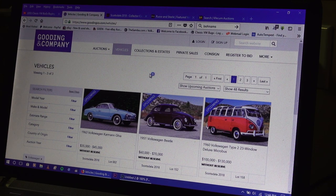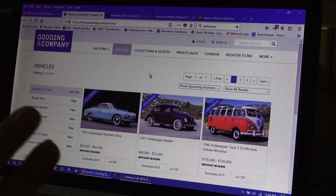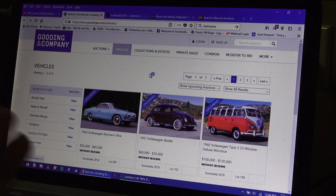What I mean by that is it's a good indication of what the year will bring for collector cars. Pretty much what you see that crosses the block and the kind of prices that they go for will pretty much dictate what they'll do for the rest of the year.